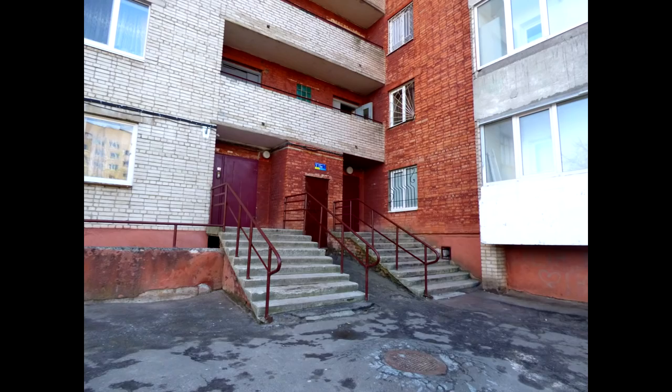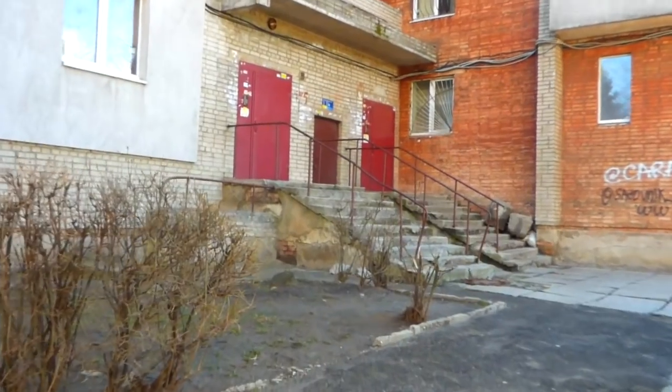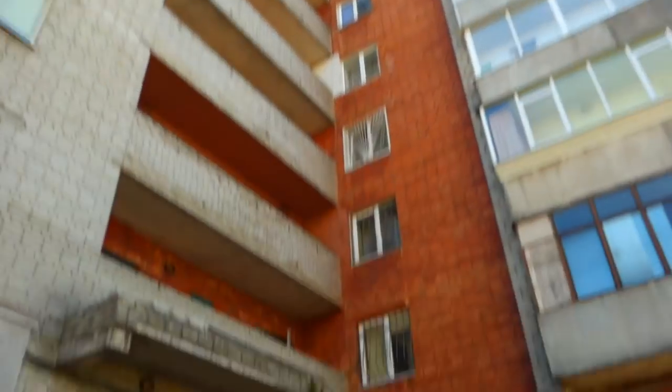Soviet blocks are just epic. They look quite rough. They've got cheap brickwork - this is all bricks you'd normally put cladding in front of, except there's no cladding. The bricks don't look like they're pointed that well, and the entranceway looks really rough, like it's an abandoned building - except it's not abandoned.